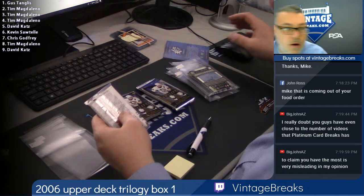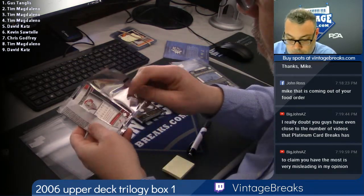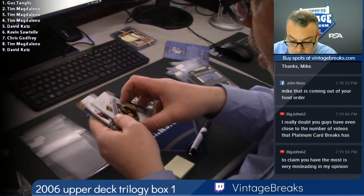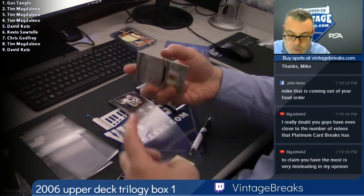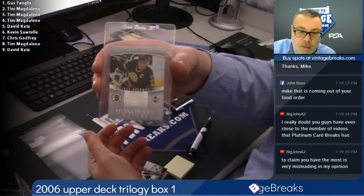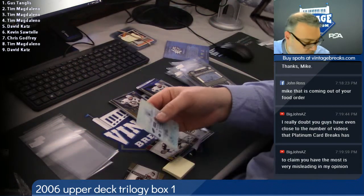Here's spot number four — Tim, good luck. Ray Bourque jersey, Steve Yzerman out of 9.99 glass. Bourque's pretty good — one Hall of Famer. There you go, change the game a little bit.